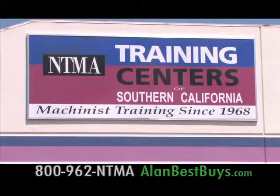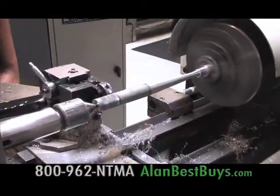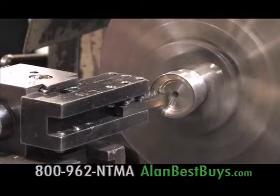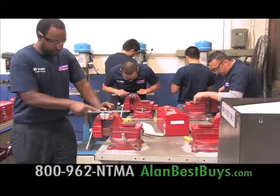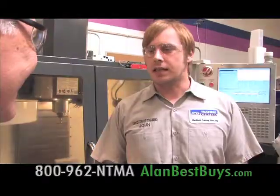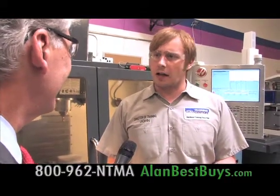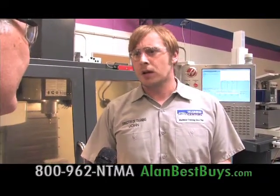At the NTMA Training Centers in Ontario and Santa Fe Springs, you can get training to work as a machinist. In about seven months you can be working in a high-tech career in aerospace, making medical equipment, or making auto and transportation equipment. You'll learn to run computer-controlled CNC equipment — students type out programs on a PC, then come to the CNC machine and run it.